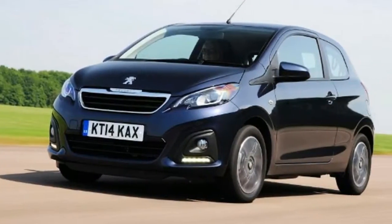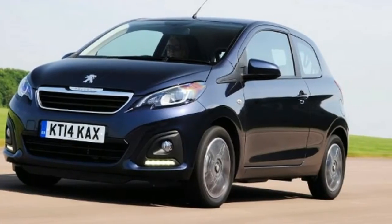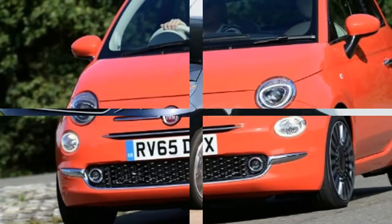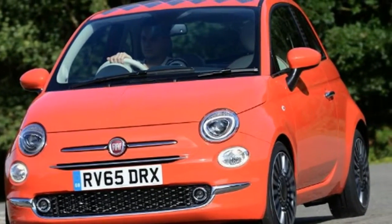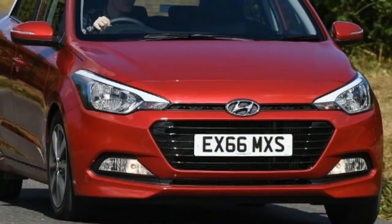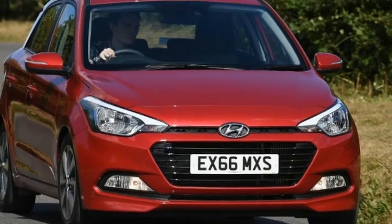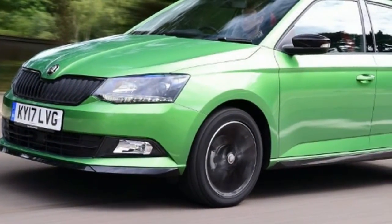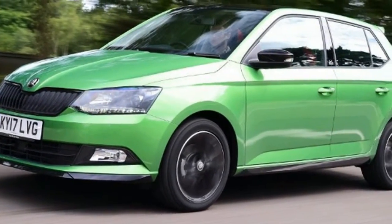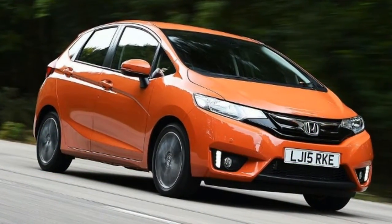Best new car deals 2018. 2018 has arrived and with it comes a host of new car deals. We round up the best available right now. It is a new year and that means there are lots of new car deals as manufacturers fight for your business in 2018. We've had a look to see what's currently on offer, but with so many new car deals available right now it can be difficult to find the one that's right for you.